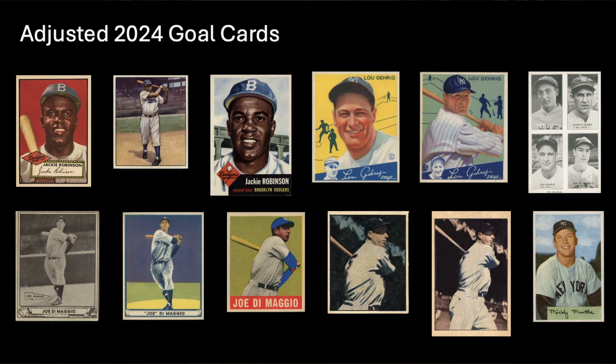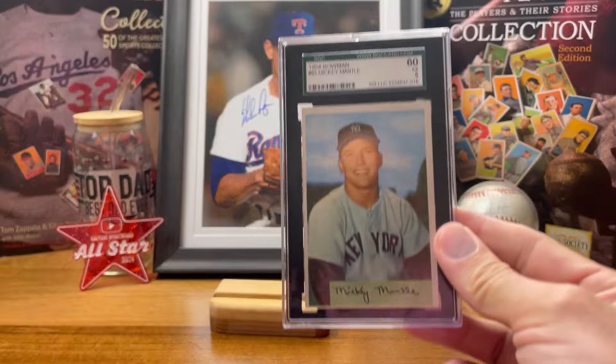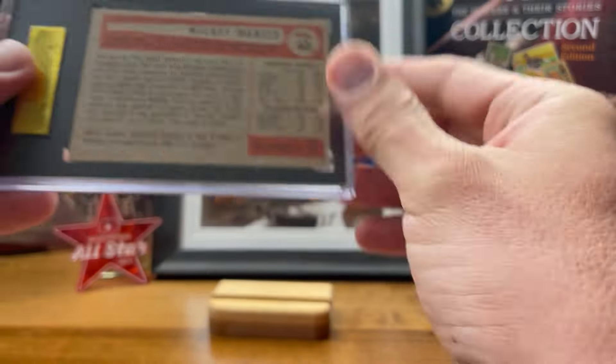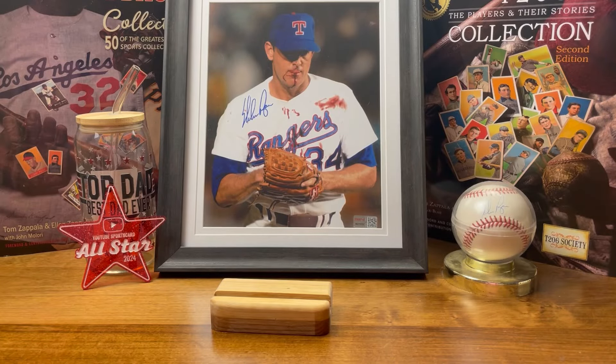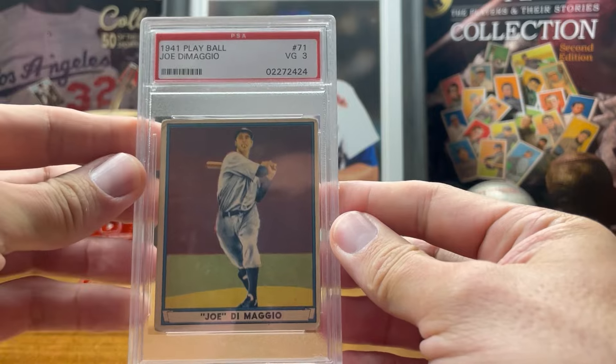First, my January pickup: the 1954 Bowman Mickey Mantle. My February pickup: the 1941 Play Ball Joe DiMaggio.